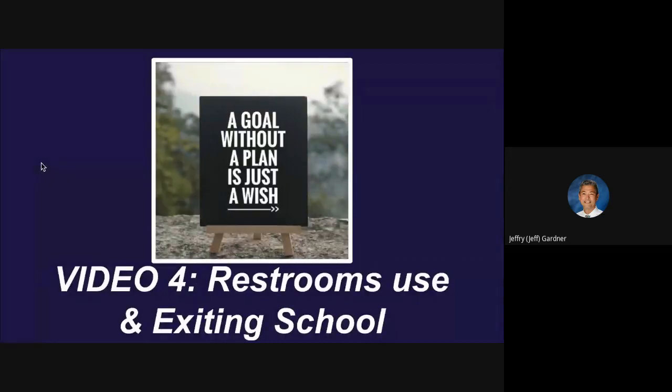And then the last thing on video 3 was lunches. This particular video is video 4. It's on restroom protocols and also about how we're going to exit school at the end of the day. I'm going to go ahead and go to presentation mode and let's get started. I'm going to try to zip through this pretty quick — you can go back and watch it again if you forget or miss anything. Restrooms use and exiting school.